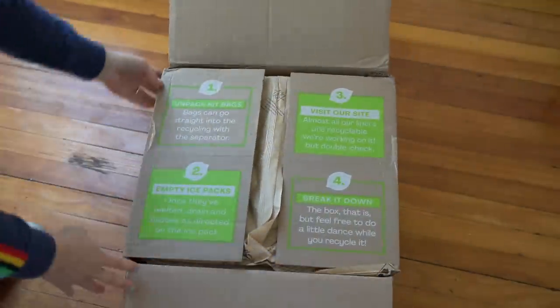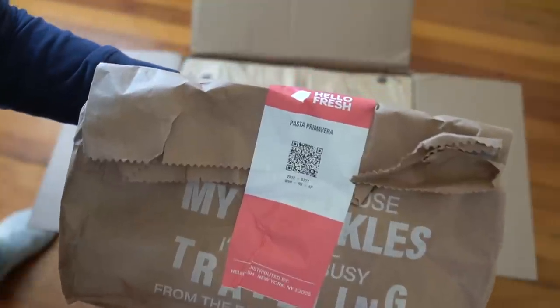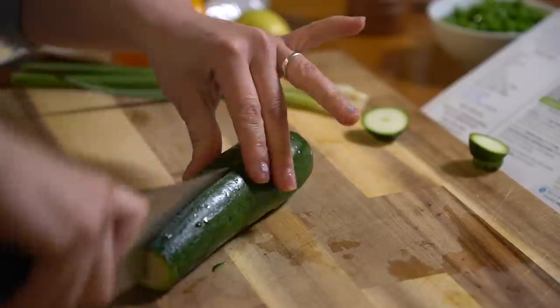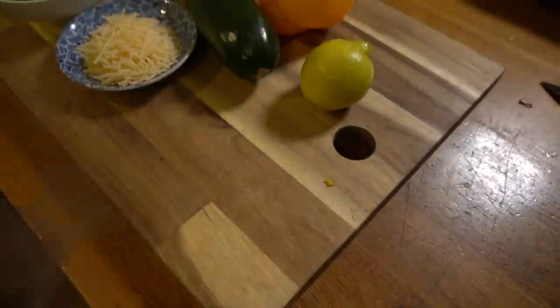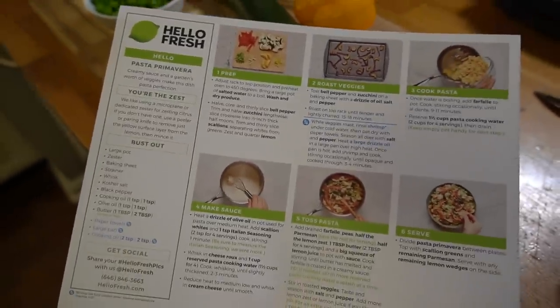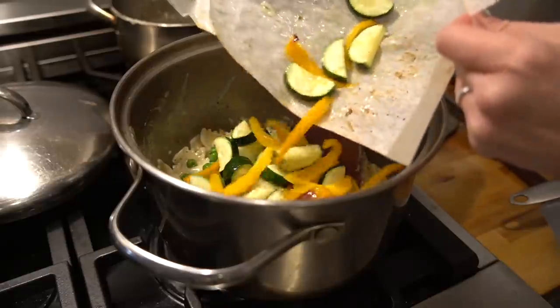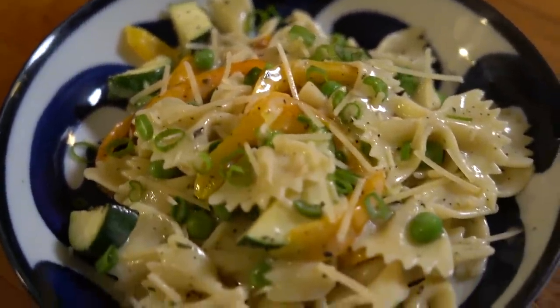Today's video is sponsored by HelloFresh, the food delivery service that brings fresh pre-portioned ingredients right to your doorstep so you can prepare a meal in about 30 minutes. HelloFresh has so many recipes to choose from, it is a great way to break out of recipe ruts. You save so much time with less prep, less food waste because everything comes pre-portioned right to your doorstep.